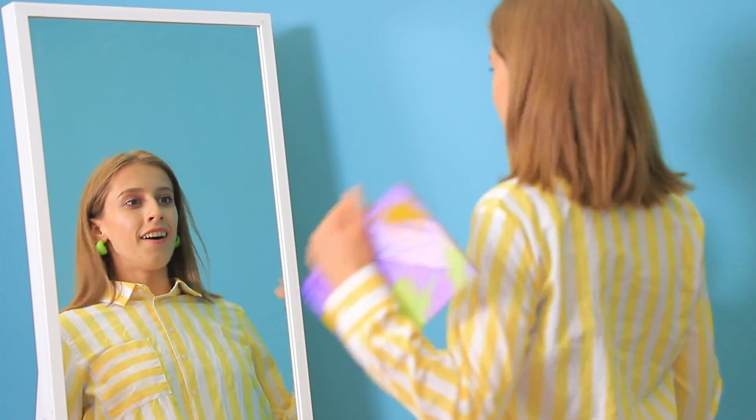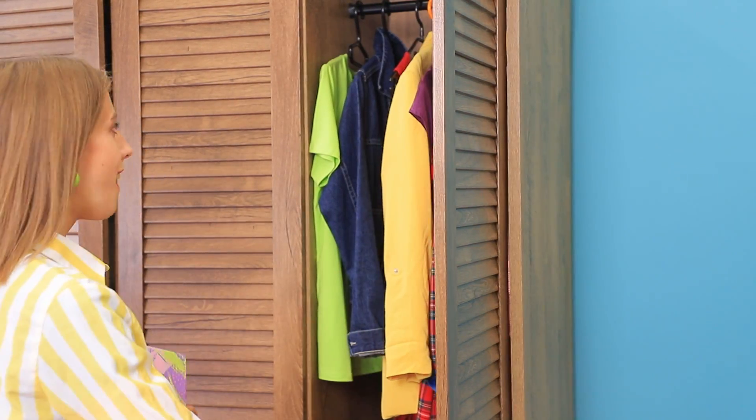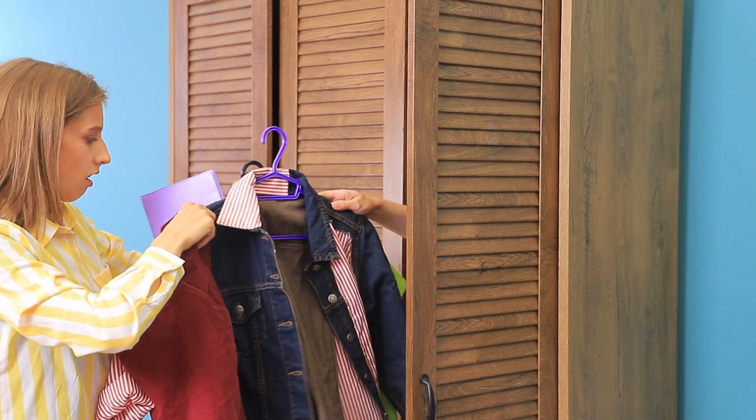What's next for me? Oh! I have a new bright look! I love it! But what about my clothes? I knew it — they turned colorful too! What should I pick? This jean jacket is super cute!